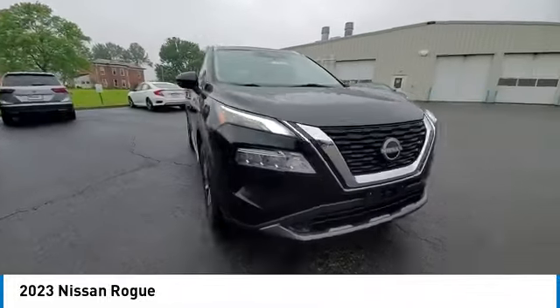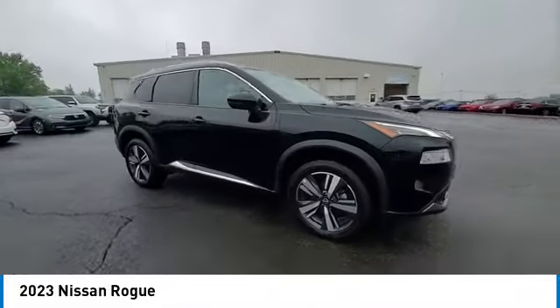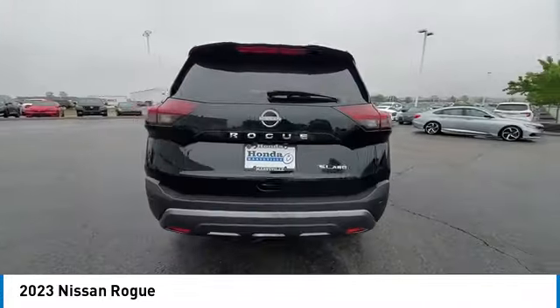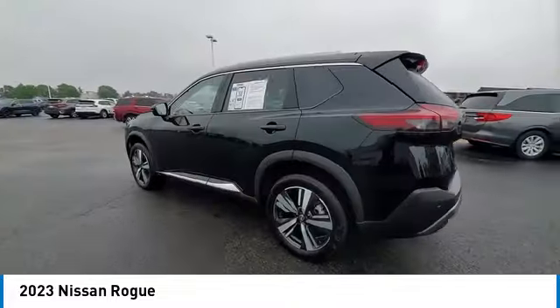heated mirrors, alloy wheels, rear spoiler, power lift gate, brake assist, remote keyless entry, four-wheel disc brakes, speed control, integrated turn signal mirrors.